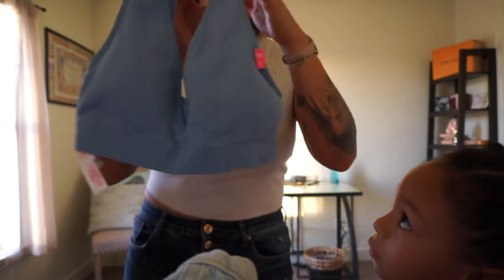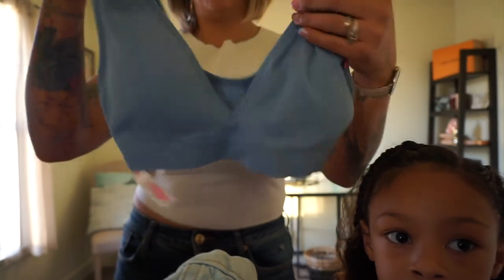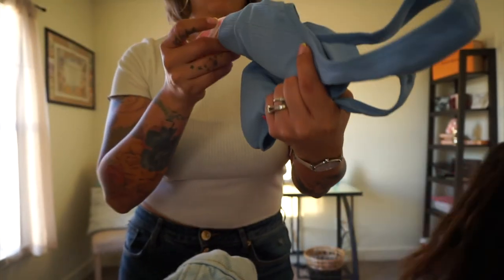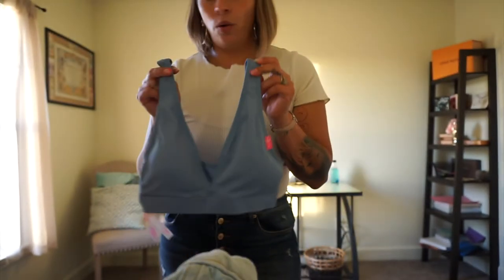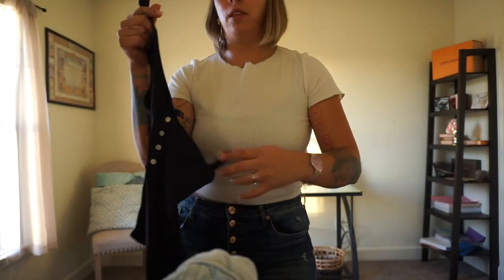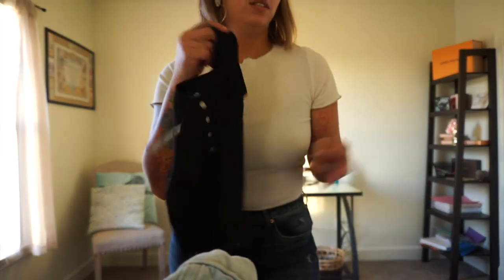And the last one I got was this kind of bralette-looking one — it has little paddings. I'm calling it a bralette because that's what it looks like. This one was also five dollars, super cute. It has a low cut which I love because you can wear it with basically anything — I think I'm going to wear it with a jumpsuit, which would be perfect.